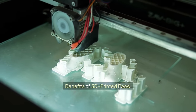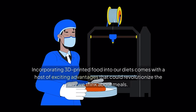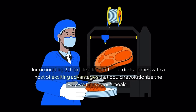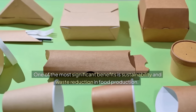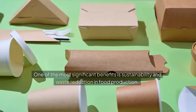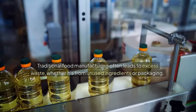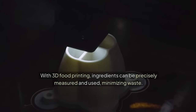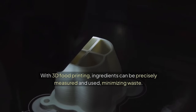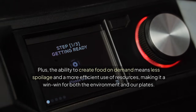Benefits of 3D printed food. Incorporating 3D printed food into our diets comes with a host of exciting advantages that could revolutionize the way we think about meals. One of the most significant benefits is sustainability and waste reduction in food production. Traditional food manufacturing often leads to excess waste, whether from unused ingredients or packaging. With 3D food printing, ingredients can be precisely measured and used, minimizing waste. The ability to create food on demand means less spoilage and a more efficient use of resources — a win-win for both the environment and our plates.